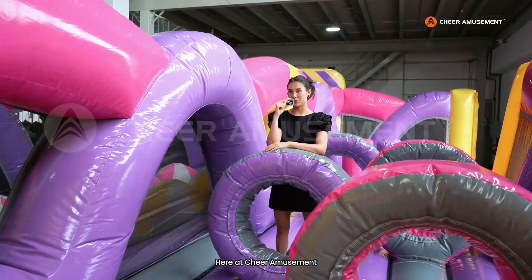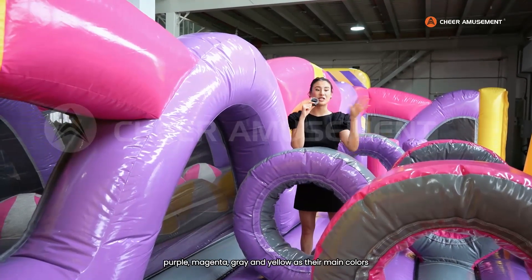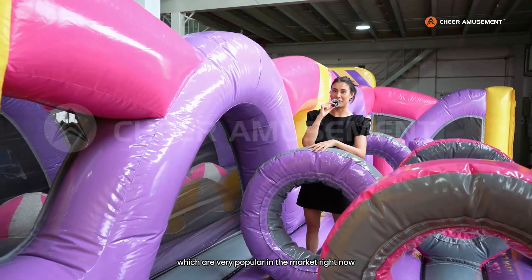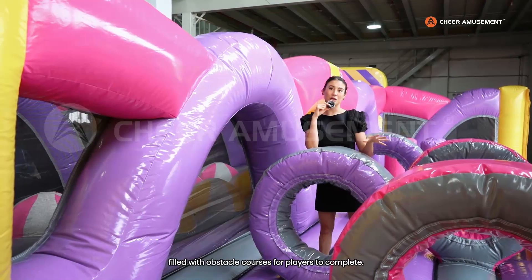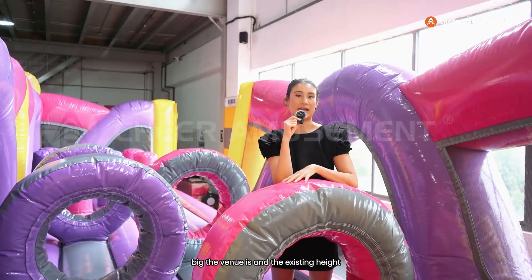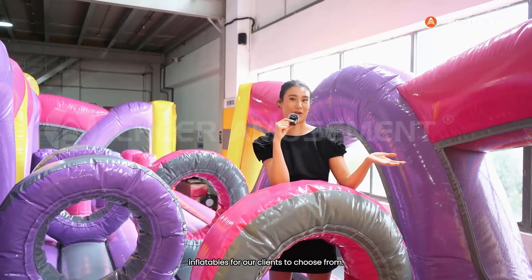Here at Cheer Amusement, we customize every single one of our inflatable projects. Our client for this project chose purple, magenta, gray, and yellow as their main colors, which are very popular in the market right now. They also chose for this inflatable park to be more adventurous, filled with obstacle courses for players to complete. We customize every single inflatable based on how big the venue is and the existing height, and we also have a variety of attractions you can add for our clients to choose from.